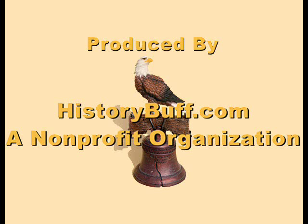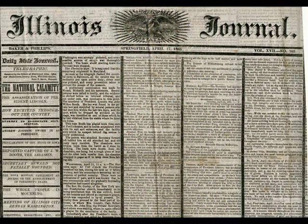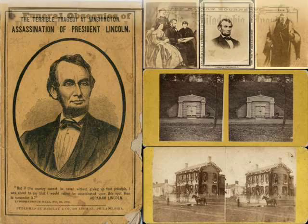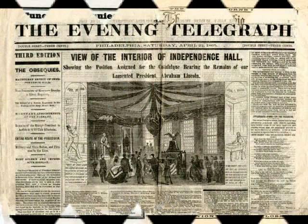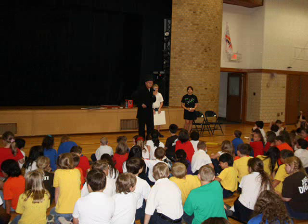HistoryBuff.com is a nonprofit organization and has two outreach programs. One is a traveling Lincoln assassination museum with dozens of original relics on display. There is no charge for admission to this museum. The second outreach program is giving historical presentations to schools, Civil War musters and roundtables, historical societies, and other nonprofit organizations.